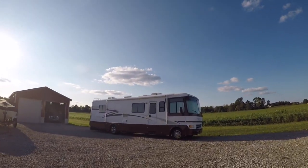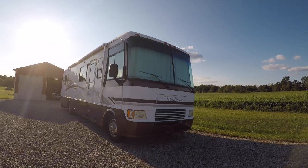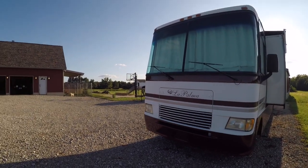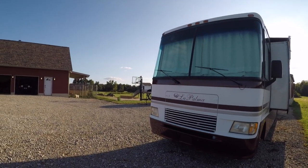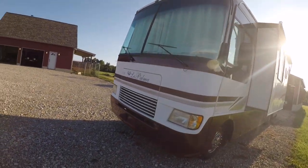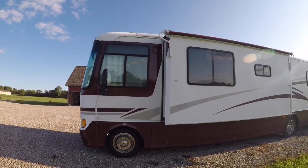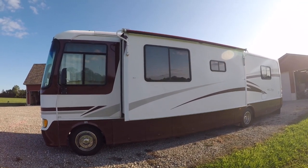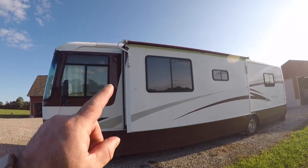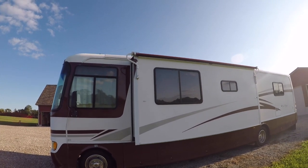It's got an awning here on the side — I believe it's a 20-foot awning. It is a gas motor coach with a Ford V10 in it, on a Ford chassis. It does have one slide on it, and I believe it is a 14-foot slide. The slide covers the living room on the left side and the kitchen is on the right side. There's also an awning on top of the slide.